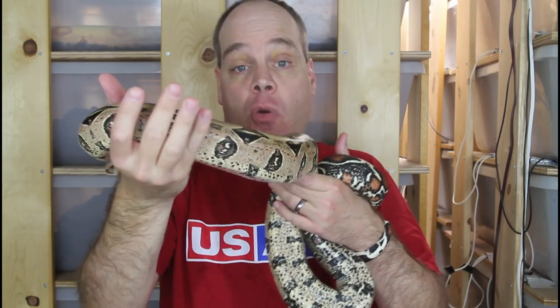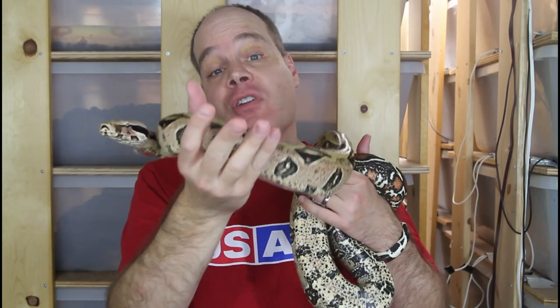Hey guys, Ryan from Bryan Boas here. Today I'm going to give you an update on the third of four litters of Suriname True Red Tails that I had this season. I'm going to show you the mother as well as the father, get out my close-up lens and take a look at the babies up close, and also say a little bit about how you can acquire one of these boas if you're looking to get a top-notch True Red Tail boa, so be sure to stay tuned for that.